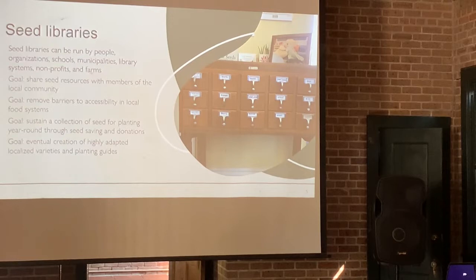Seed libraries are run by people for the people. They can be run by individuals, organizations, schools, municipalities, public library systems, nonprofits, and even farms. The goal is strictly to share seed resources with members of the local community and remove a barrier to local food access. When I started working with friends and neighbors during COVID who wanted to start community gardens, the cost came up a lot. I can't hand them a check, but I can hand them a pack of seeds, and that goes a long way.